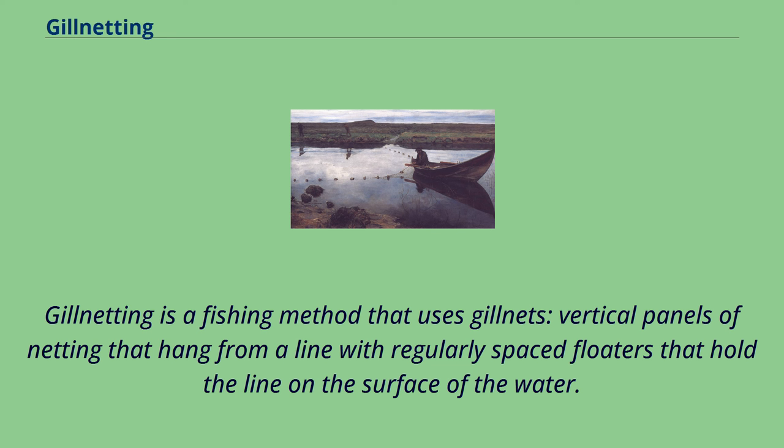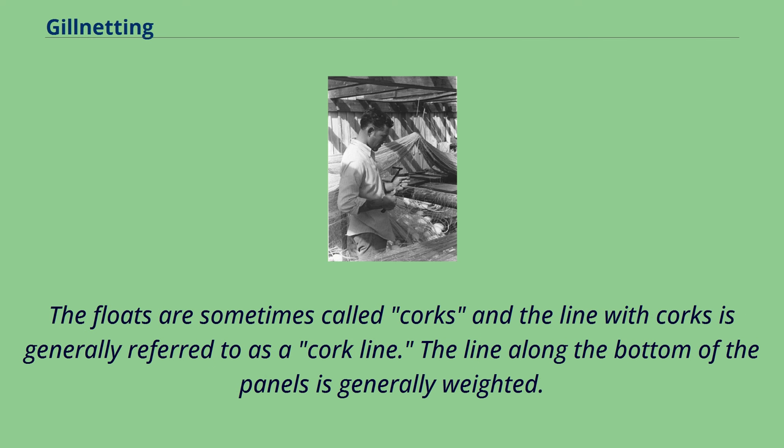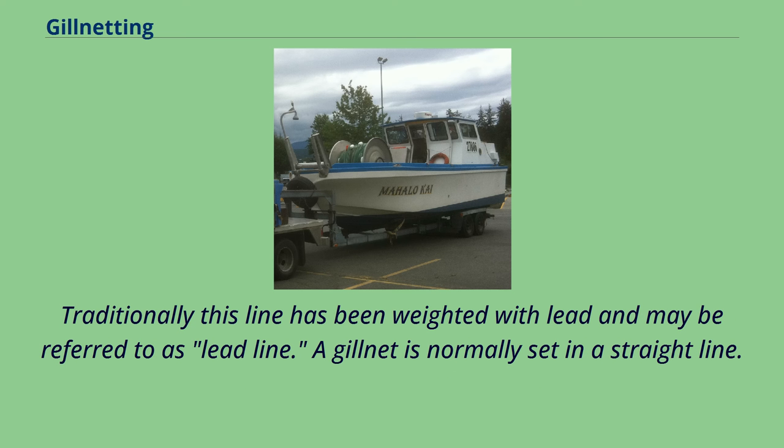Gillnetting is a fishing method that uses gillnets — vertical panels of netting that hang from a line with regularly spaced floaters that hold the line on the surface of the water. The floats are sometimes called corks and the line with corks is generally referred to as a cork line. The line along the bottom of the panels is generally weighted.